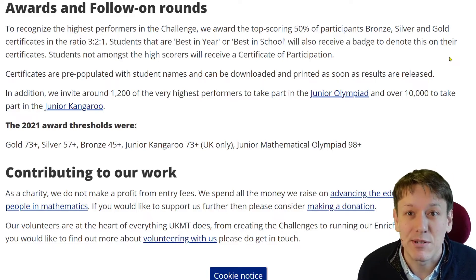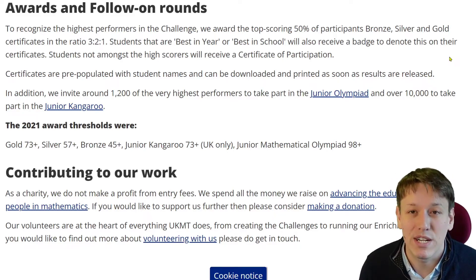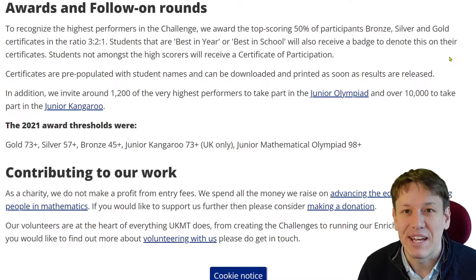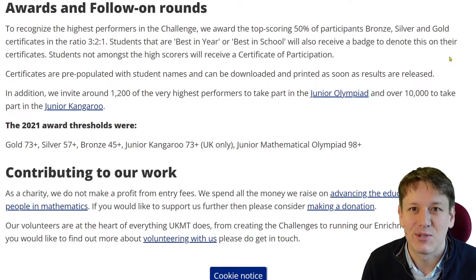Now, this might be counterbalanced by the fact that everyone has taken my free online course, Get Ready for the Junior Maths Challenge, to prepare. Everyone is then going to do a lot better because they'll be much more prepared for the Junior Maths Challenge. So we'll see if that balances out the scores or not.